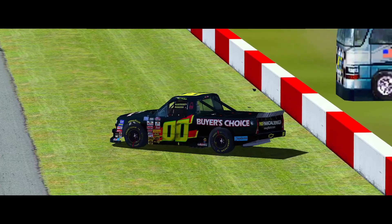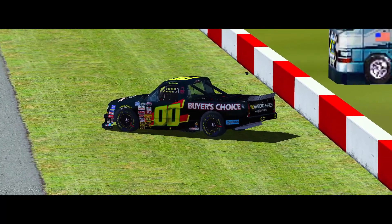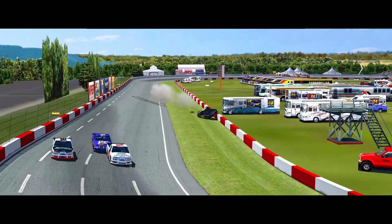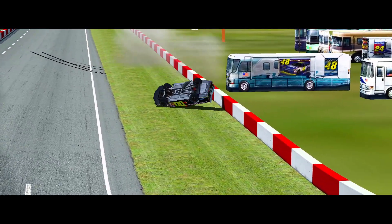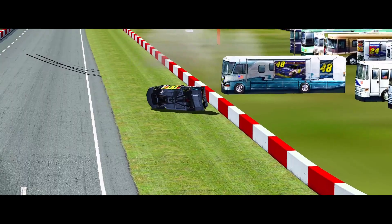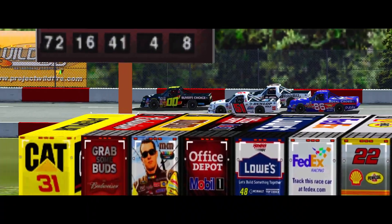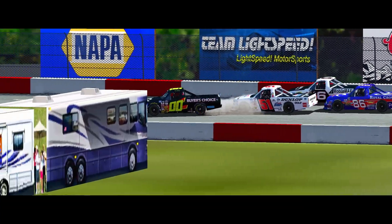Crash on the back stretch — pretty good one. Ryan McClendon has tagged the inside barriers. Let's get a look at it here. He rolled it. He got upside down. He got clear into the inside of the truck. He hit those big tires that were protecting that inside guardrail, and he got completely upside down.